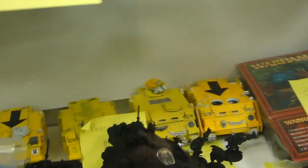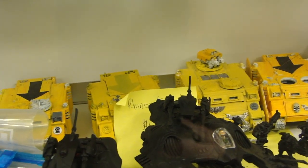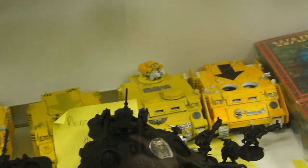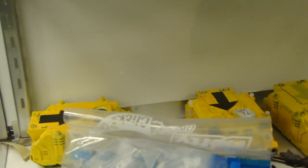Then we have some more Imperial Fist Razorback and Rhinos — looks like one Razorback and four Rhinos with various states of turrets. These are kind of chunky and will probably need to be stripped. Looking for $17 each on them. Again, they'll probably need some work, but they're yellow, so that's half the battle.